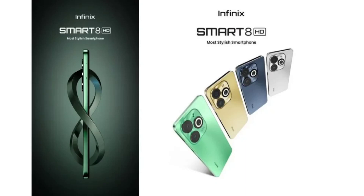Infinix has shared a few details of the Smart 8 HD ahead of its official launch in India. The Infinix Smart 8 HD is set to debut in India on December 8th, a Friday.